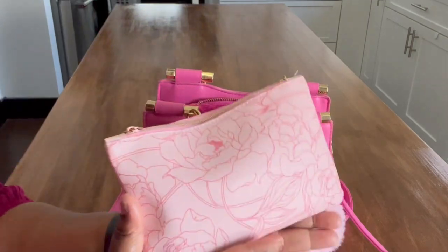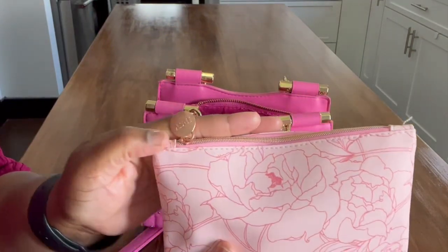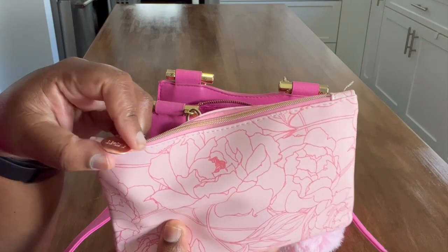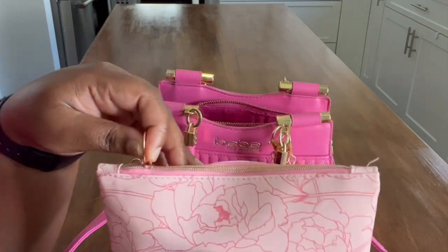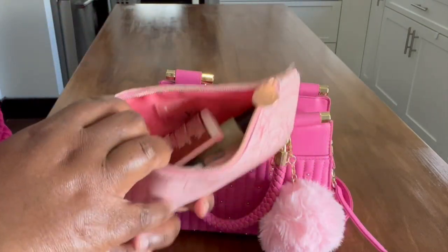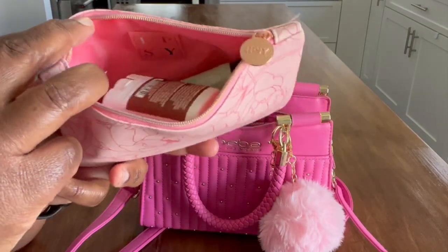But I do have this bag here — it's from Ipsy. Do y'all remember Ipsy? Is it still around? I have a number of these bags that I just use to store things in. Looking inside, I have pretty much all my on-the-go beauty essentials.